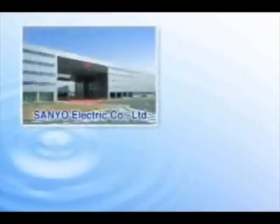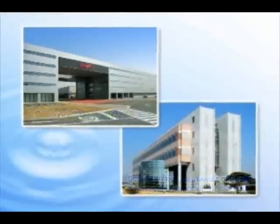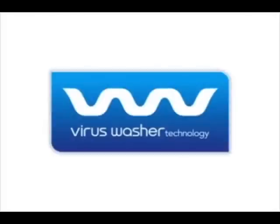Sanyo's outstanding proprietary electrolyzed water technology, through collaborative research with the Gunma Prefectural Institute of Public Health and Environmental Sciences, led to the development of a virus washer that uses the power of water to suppress viruses.